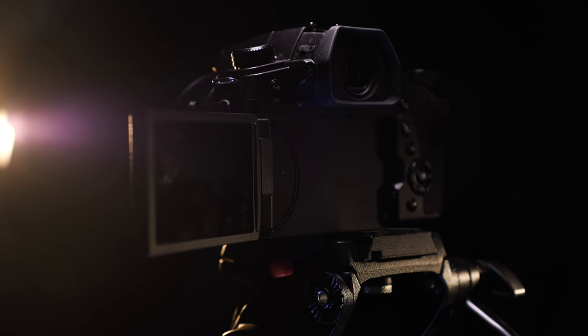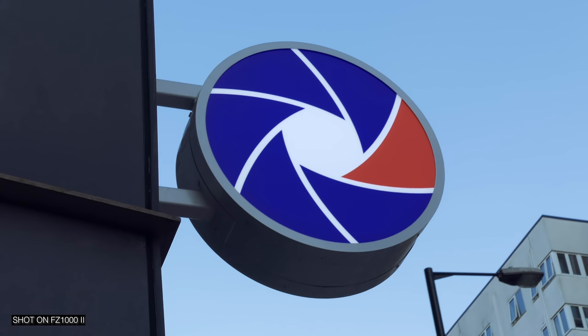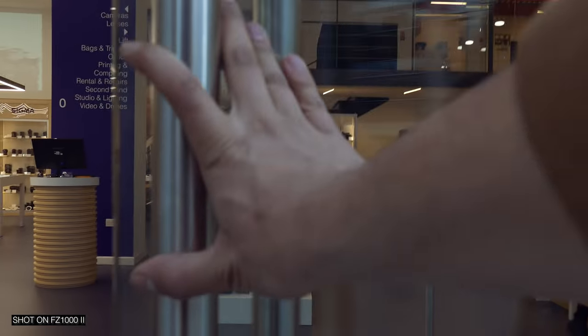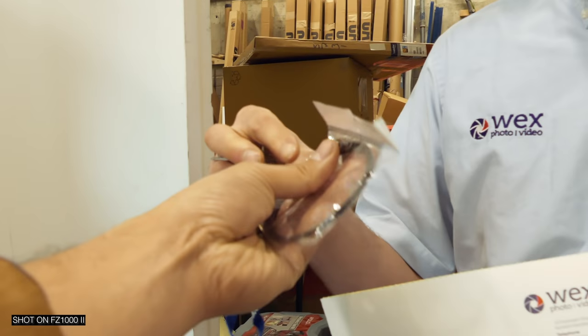From a vlogging point of view, it's got a 1-inch sensor, which might seem small if you're shooting on DSLRs, but in terms of other popular vlogging cameras, it's probably bigger. You've got a big focal range to work with, it's stabilised, you've got 4K, slow motion possibilities, that swivel touchscreen, and a microphone input.